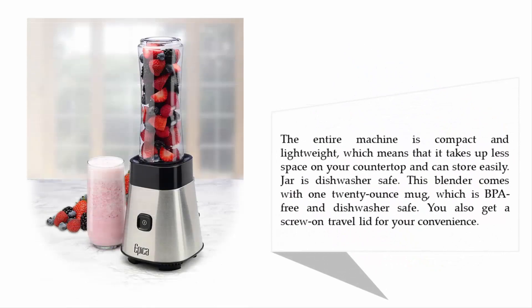The entire machine is compact and lightweight, which means that it takes up less space on your countertop and can store easily. The jar is dishwasher safe. This blender comes with one 20-ounce mug which is BPA-free and dishwasher safe. You also get a screw and travel lid for your convenience.